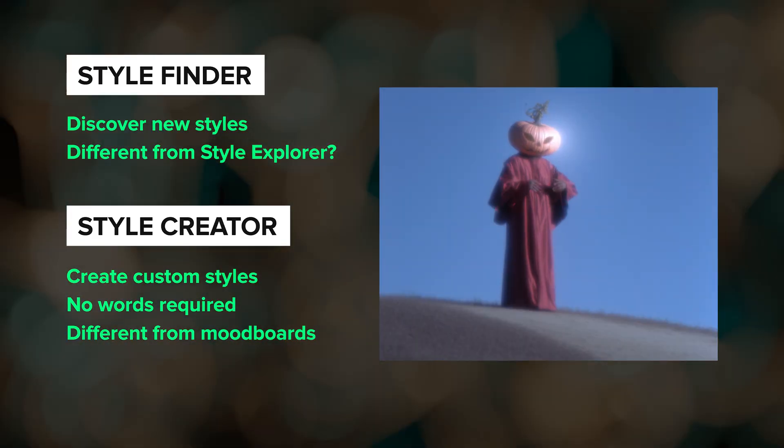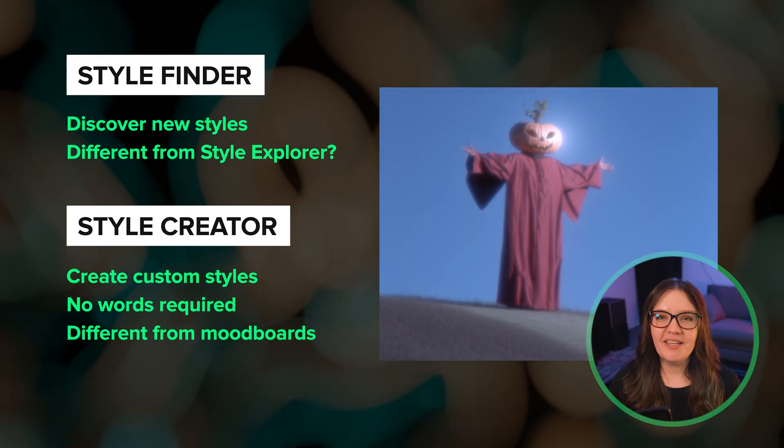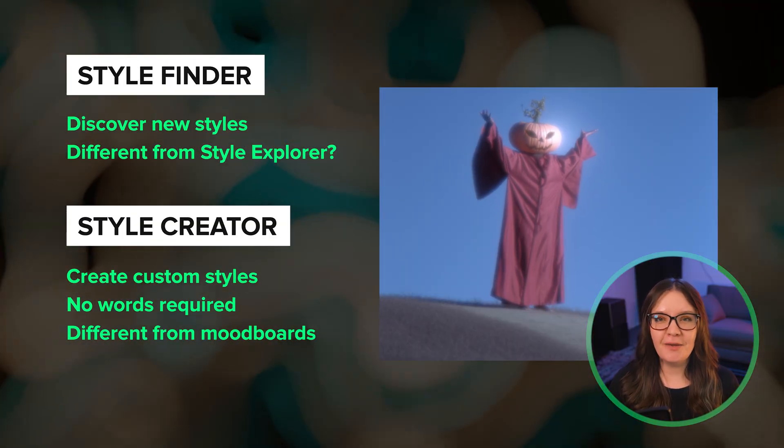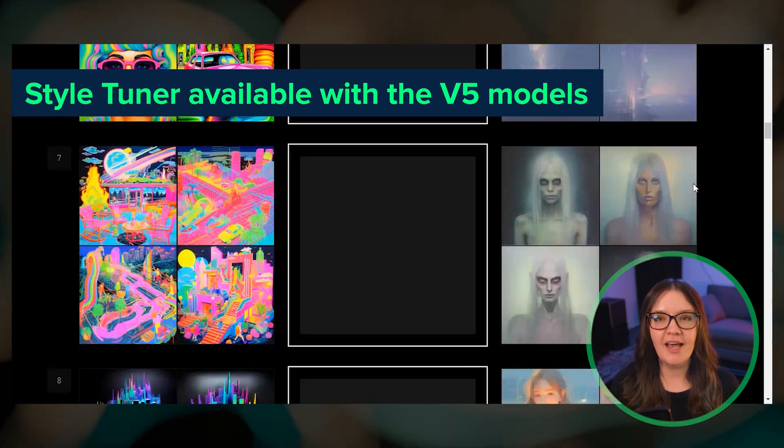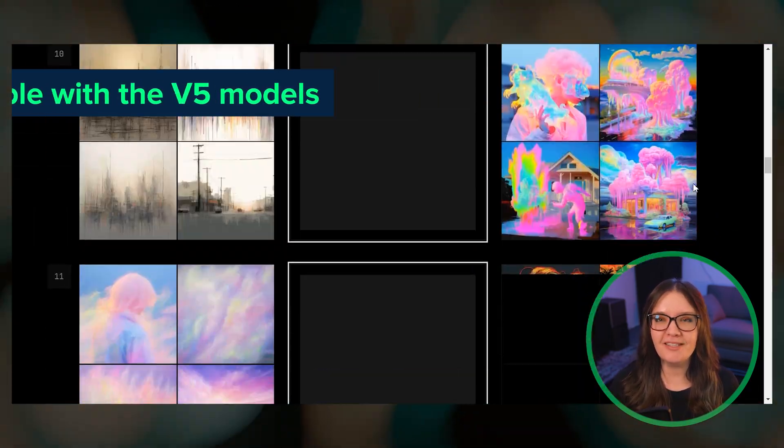We will be able to share the styles that we create with others. Based on their description, I kind of get the vibe that the style creator could be something like a more advanced version of the style tuner that we have in V5, so I'm looking forward to seeing what it's all about.